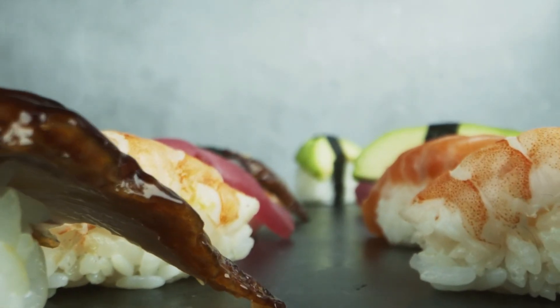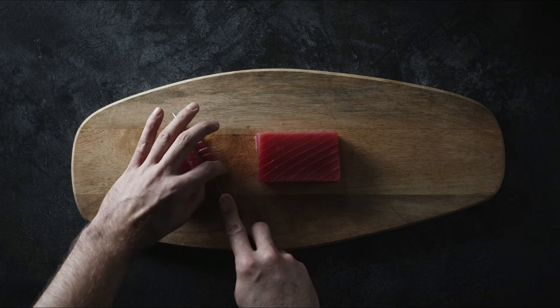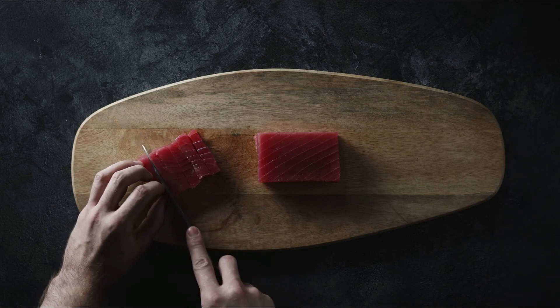Tuna has numerous health benefits beside being a great option for weight loss, as it can help you reduce blood pressure, improve circulation, strengthen your immune system and lower blood cholesterol levels.